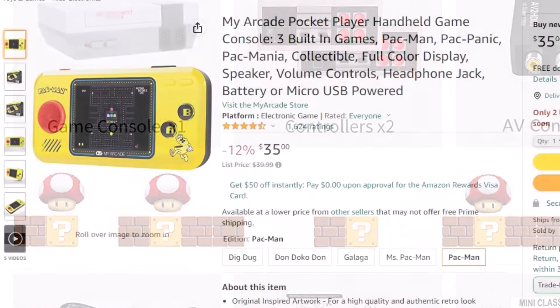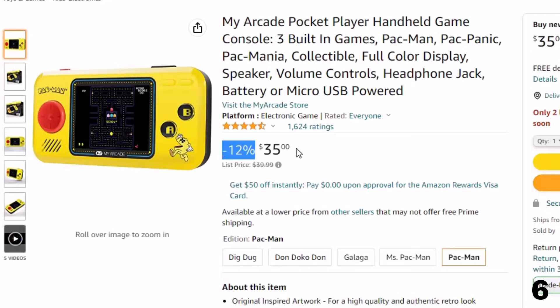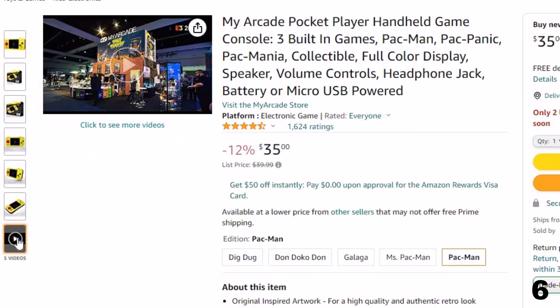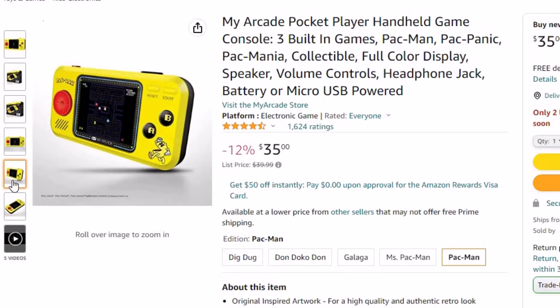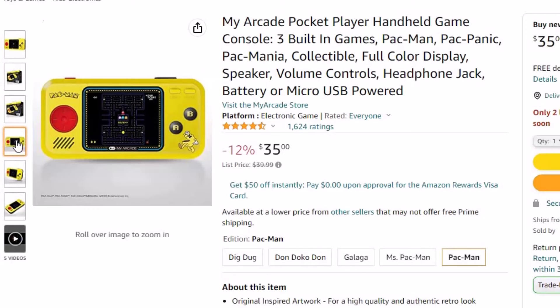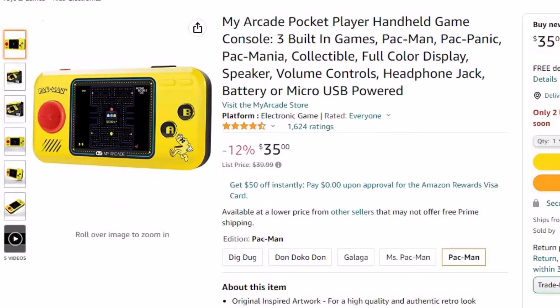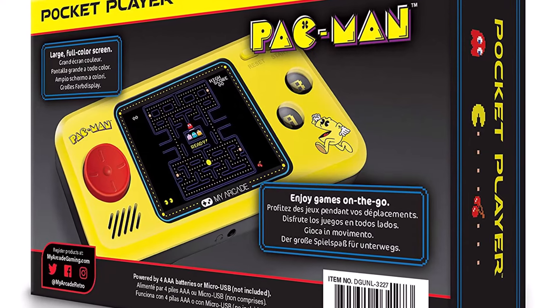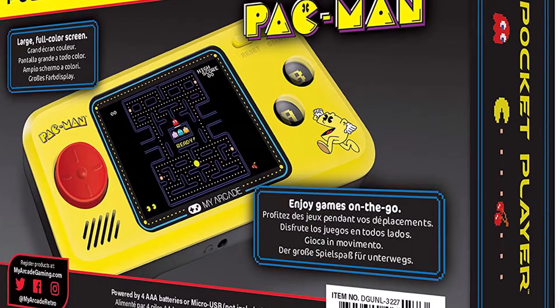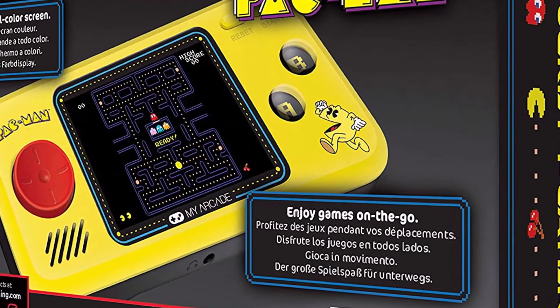Number 6: My Arcade Pocket Player Handheld Game. This plug-and-play video game is here with 12% price off — now you can get it at around $35. Collect all the pac-dots and fruits, but watch out for ghosts: Blinky, Pinky, Inky, and Clyde are out to get Pac-Man. Originally released in 1980, Pac-Man is one of the most famous arcade games. One customer review noted: it's smaller than expected, but the family loved it — however, charging via USB or batteries stopped working, requiring batteries and being plugged in simultaneously, which was a disappointment at this price.